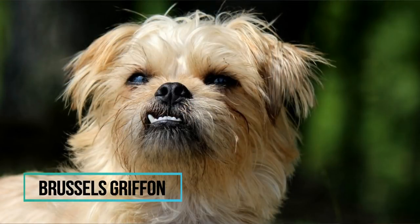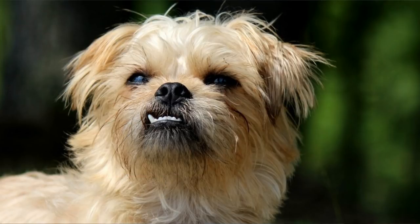Number 6: Brussels Griffon. Originally bred to hunt rats, this dog is very intelligent, lively, and has a good sense of humor. They even look smart thanks to their monkey or human-like face. Those dogs love their people, but they are often very stubborn and independent, so you must train them with consistency and kindness while using positive reinforcement techniques.